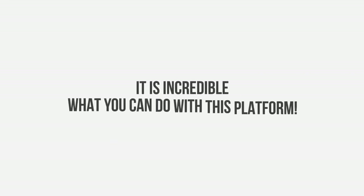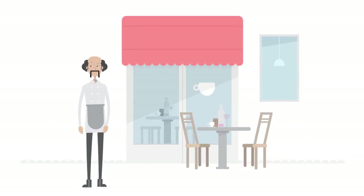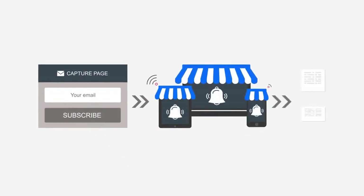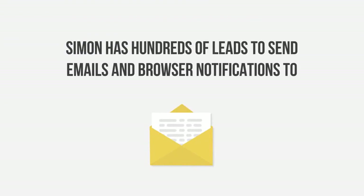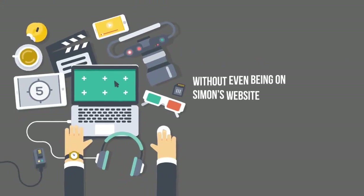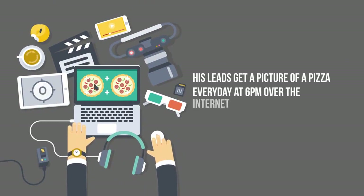It is incredible what you can do with this platform. Simon has a pizzeria and needs to attract more clients to his restaurant. With Builderall digital marketing tools, Simon was able to bring new clients and keep the clients he already has. Simon created a capture page for emails and browser notifications. He ran a local ad on Instagram offering 50% off. And now, Simon has hundreds of leads to send emails and browser notifications to, with incredible pictures of his own pizzas and deals. Without even being on Simon's website, his leads get a picture of a pizza every day at 6pm over the internet with a coupon.